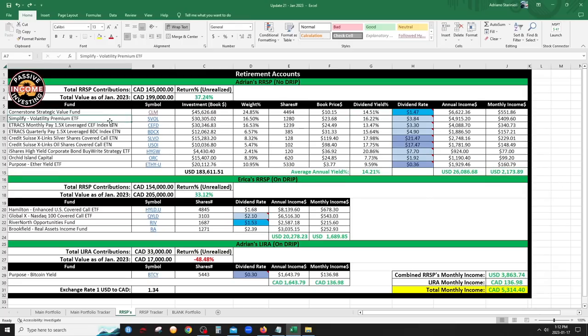CLM had a big dividend cut for 2023 — that's expected; it resets annually based on the NAV price on October 31st. Still making over 14% yield so I can't complain. ESFOL is one of my primary positions — my three primary positions in my RRSP are CLM, ESFOL, and CEFD. ESFOL is very consistent; the December dividend was a little higher, typical because ETF companies pay out unrealized gains at year end. I expect January to go back to 32 cents.